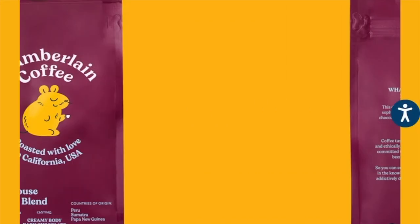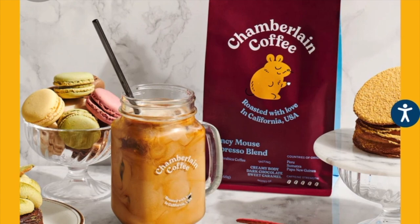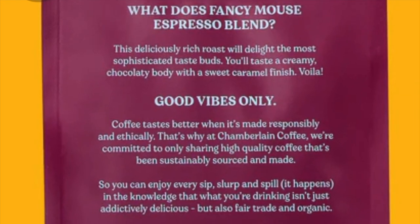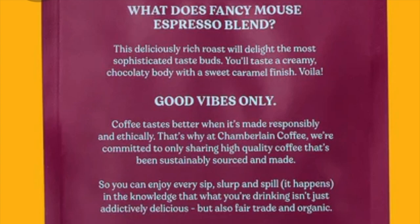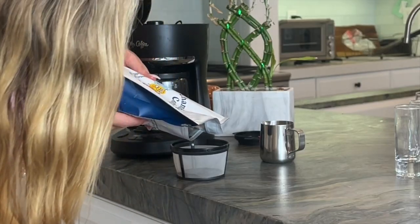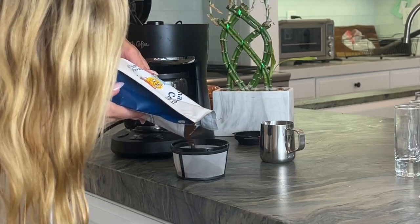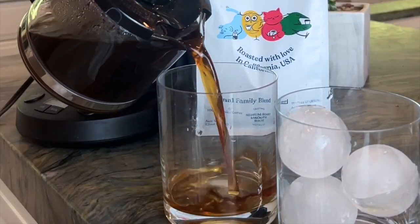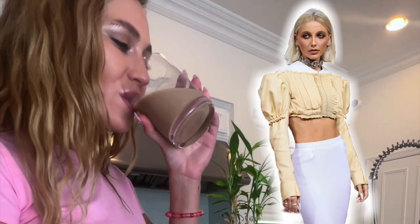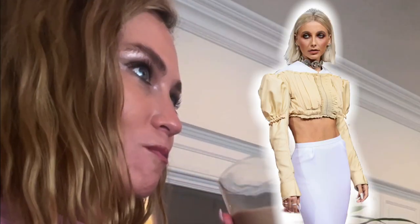Freshly roasted in California, all of Chamberlain's coffees are certified USDA organic. Chamberlain Coffee comes in multiple assortments. I've decided to order the family blend — it's a medium blend, lightly toasted flavoring, definitely smooth and definitely rich. Chamberlain Coffee was created by Emma Chamberlain, an American internet personality.